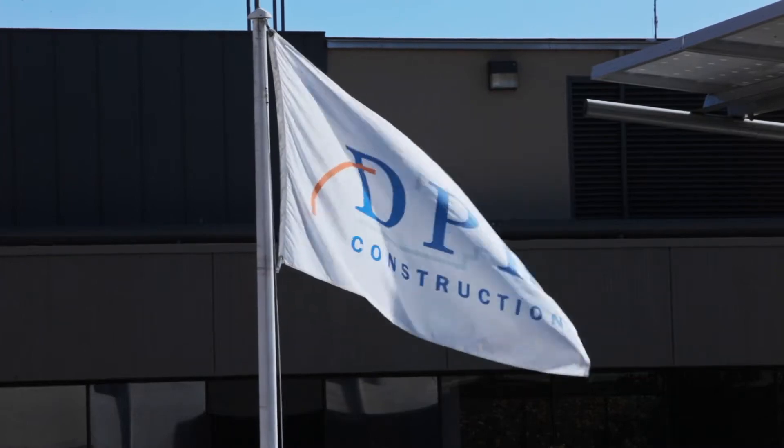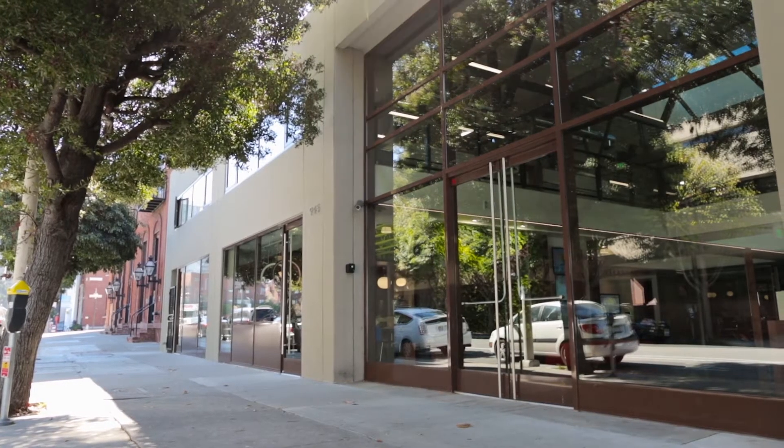The building here at 945 Front is our first San Francisco based net zero energy office. Net zero energy means that we consume the same amount of energy as we create on an annual basis.